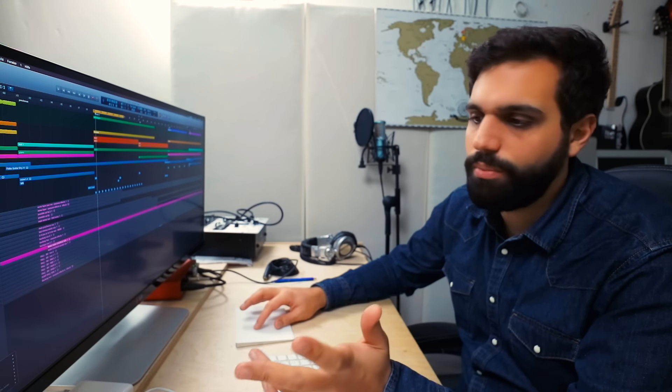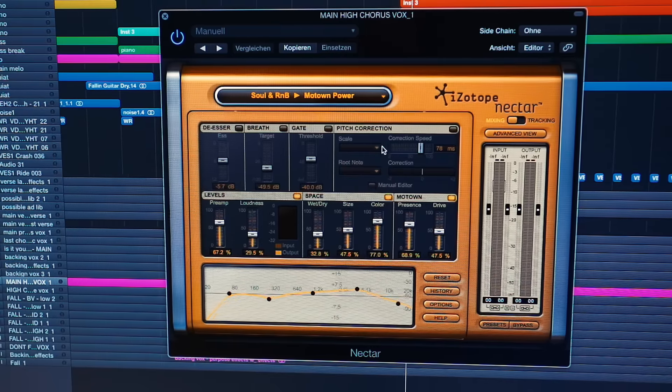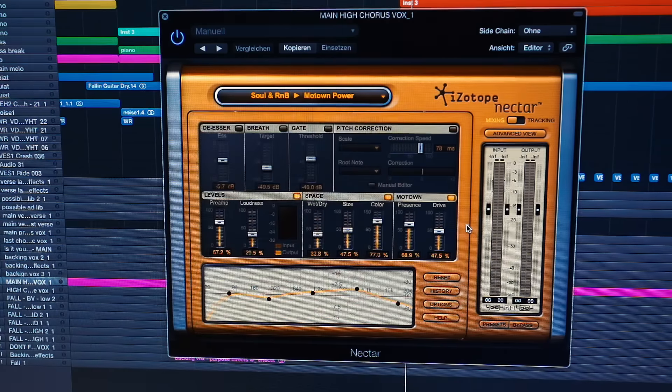One more tip if you're just starting out: there is a plugin from iZotope called Nectar — there's now even Nectar 2 available. It's kind of one plugin that does everything related to vocals. You have a de-esser, something to get rid of breathing, a noise gate, pitch correction, a preamp for levels and loudness, and a ton of presets sorted by genres and styles that are really good for getting amazing vocals.